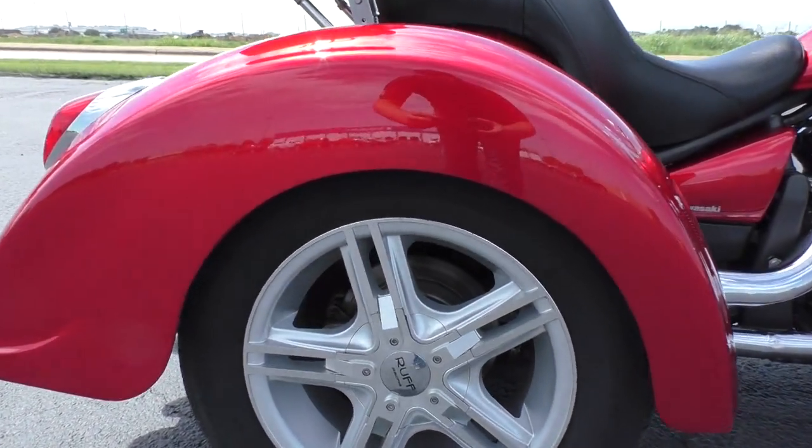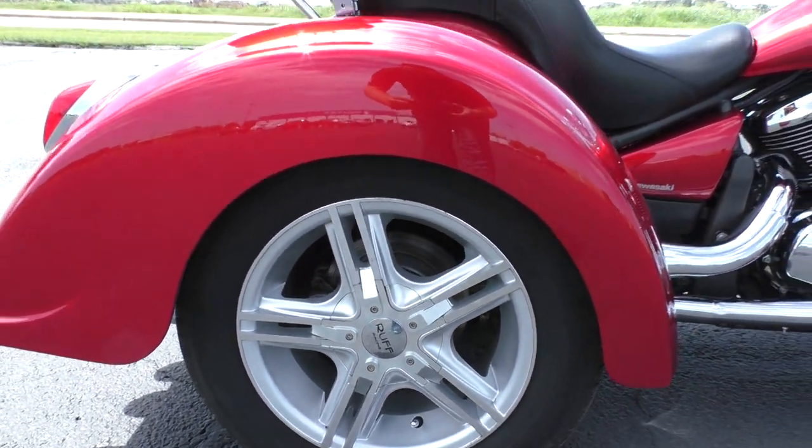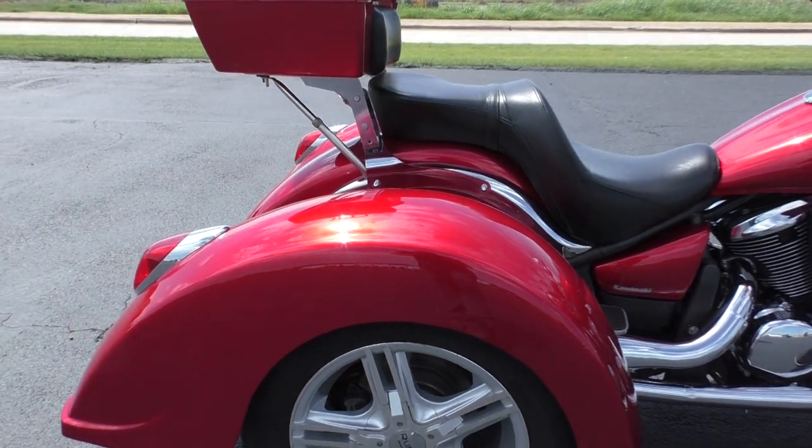You got the rough racing five-spoke alloy wheels, disc brakes in the rear, and the long swept fenders.